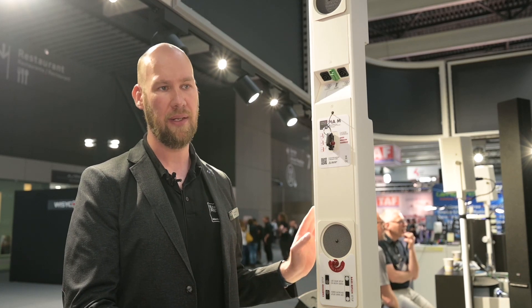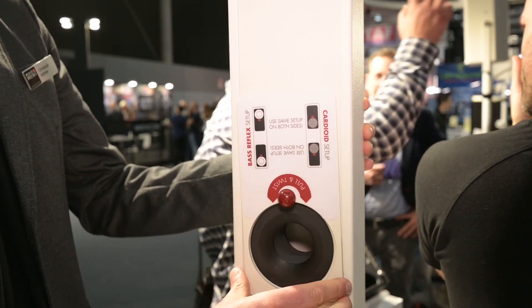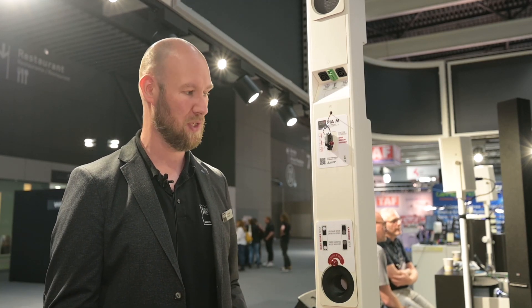If you do not need that cardioid functionality, or you want more low end from the speaker, you can with a little twist configure it into bass reflex mode and extend the frequency range down to 70 Hz, which is quite nice for a small speaker like this.